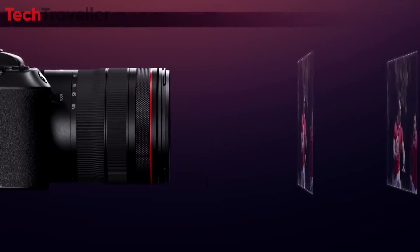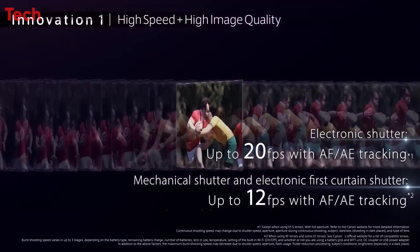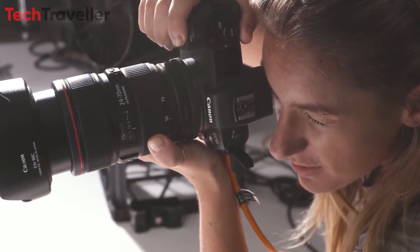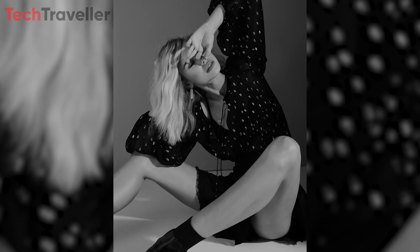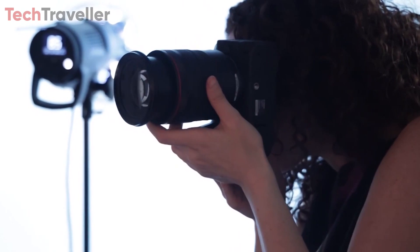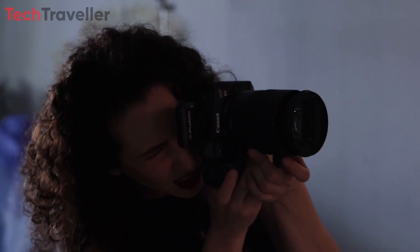One of the standout features of the R5 Mark II is its RAW pre-burst capability, a first for Canon cameras. This innovative function allows photographers to capture raw image files for up to three seconds before pressing the shutter button, ensuring that critical moments are never missed. Moreover, this feature is fully customizable, providing photographers with unparalleled flexibility and control over their shots.